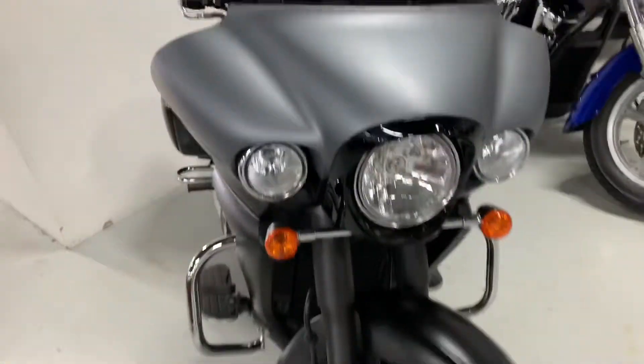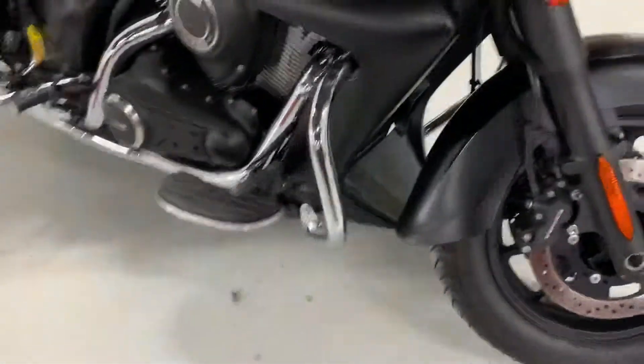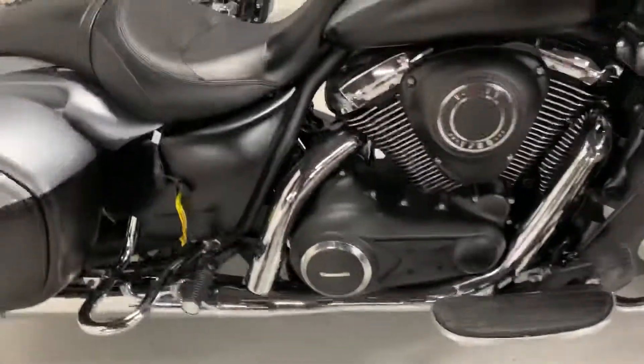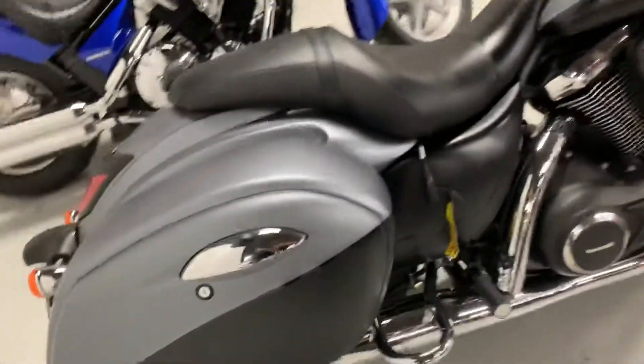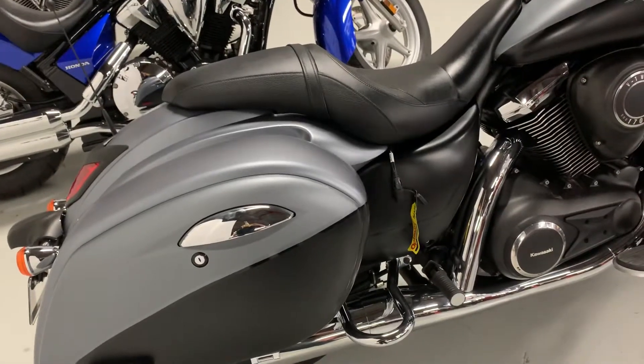This motorcycle is pre-owned and comes with a few accessories, which include the engine guards, and the customer also made it a two-tone black and silver.